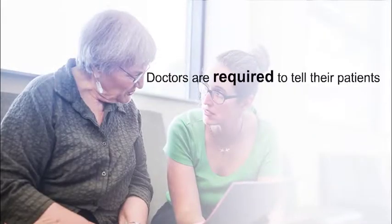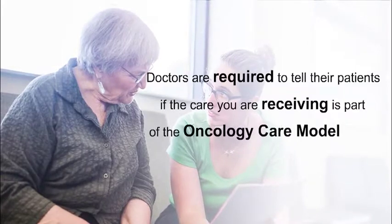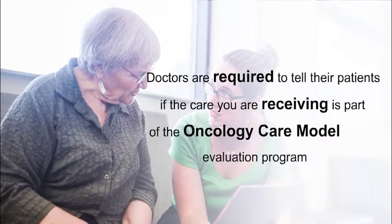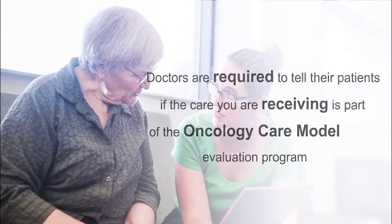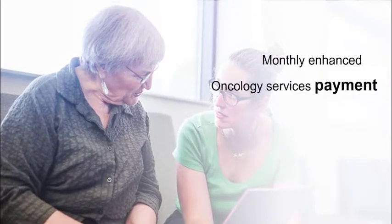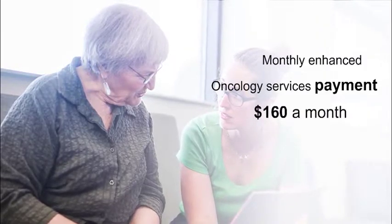Doctors are required to tell their patients if the care you're receiving is part of the Oncology Care Model Evaluation Program. If your care is through this program, your doctor will receive a monthly Enhanced Oncology Services payment of $160 a month for managing and coordinating your care.